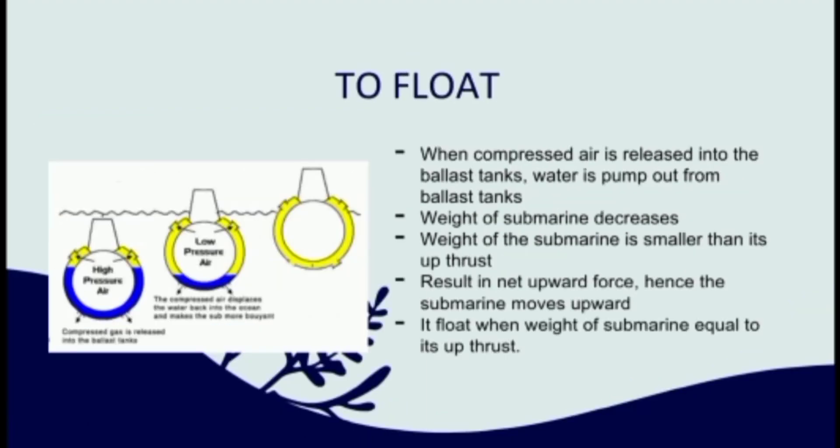To float, when compressed air is released into the ballast tanks, water is pumped out from the ballast tanks. Therefore, the weight of the submarine will decrease. The weight of the submarine will be smaller than its upthrust, resulting in an upward force. Hence, the submarine moves upward. It floats when the weight of the submarine is equal to its upthrust.